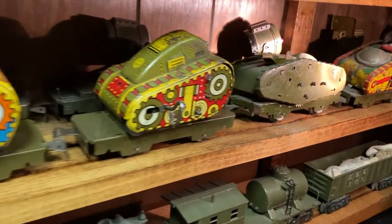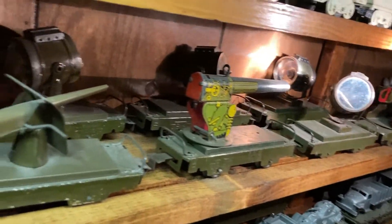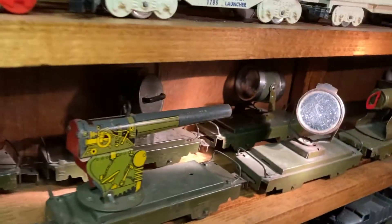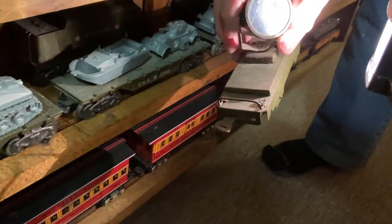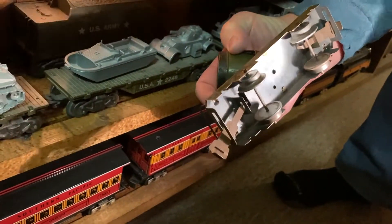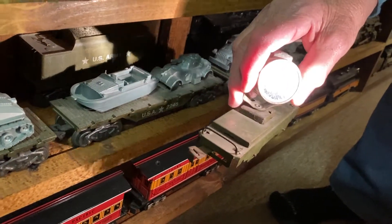There's the searchlight car back there — there's another one. And this one is a dummy; doesn't light up. There's another searchlight car behind there. The dummy is the hard one to find; it doesn't show up very often. How do you know it's a dummy? It doesn't have the center rail collector, for one thing. But it's got a mirror instead of a lens, and there's no hole — you can't convert from one to the other.